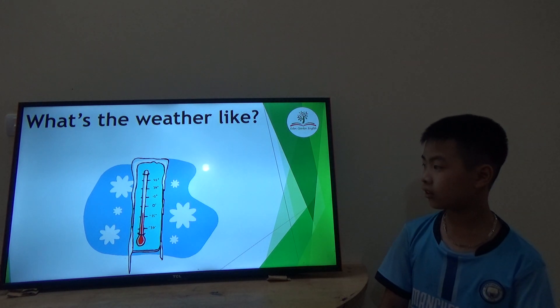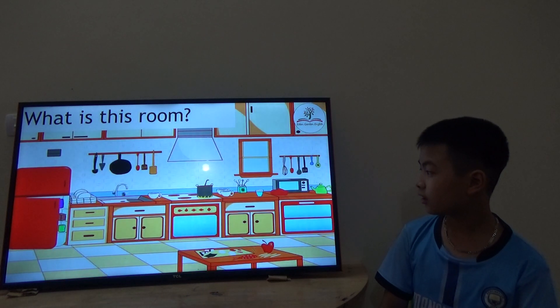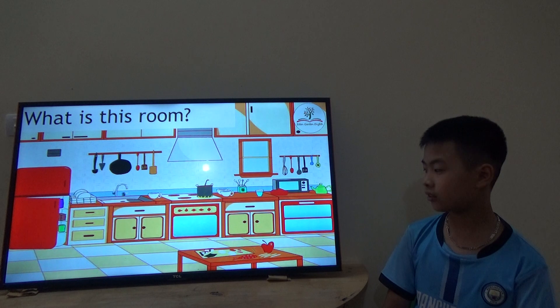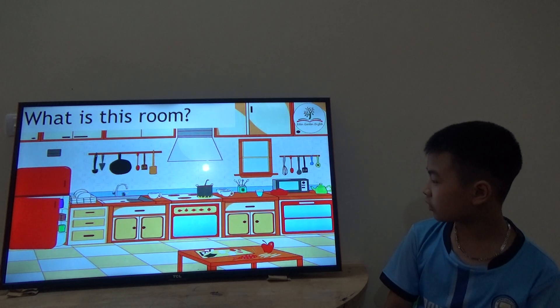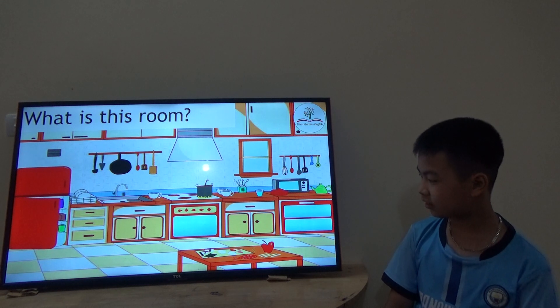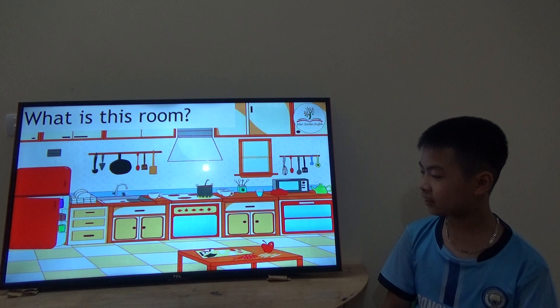Now the next topic is about the house. What is this room? This is the kitchen. Okay, can you tell me some things? Apples, spoon, water. Okay, many things.